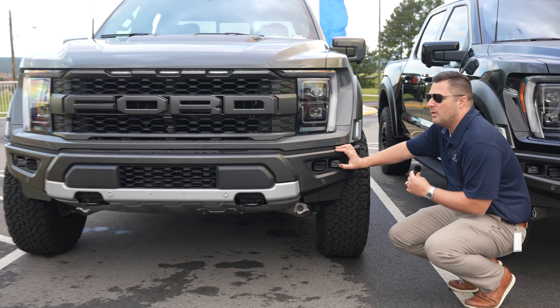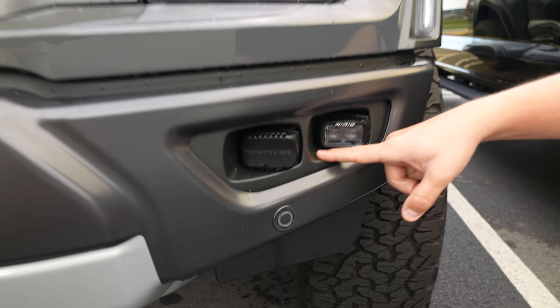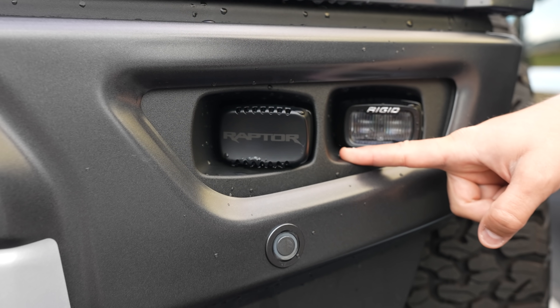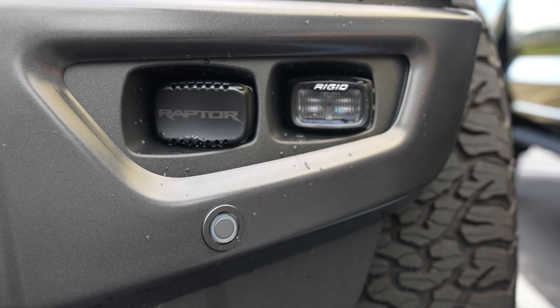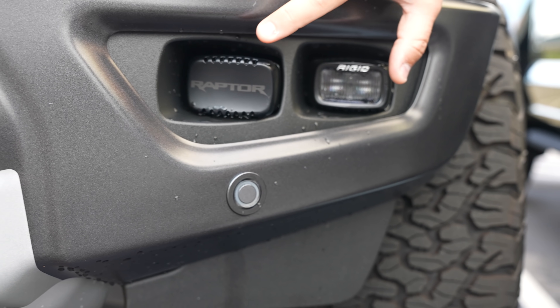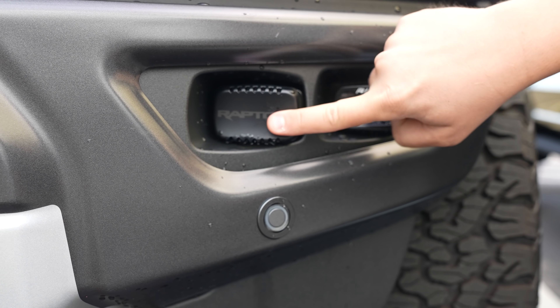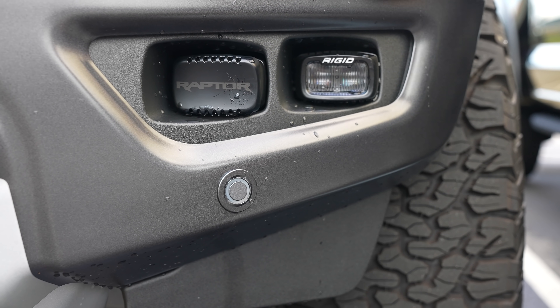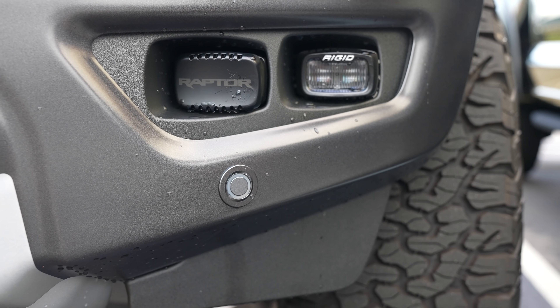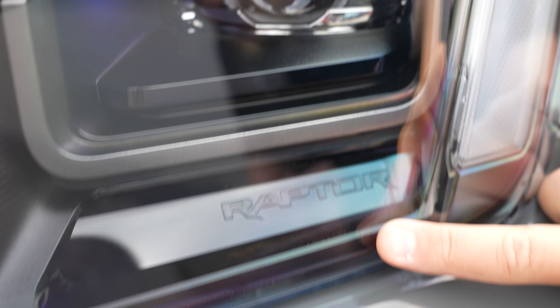The other fun thing about the Raptor is that the 801A equipment group and above comes with Rigid LED fog lights located right here in the front bumper. Ford saw that a lot of customers were customizing it with them anyway and used that partnership to start putting them from the factory. You'll also notice that the two inner lights are covered — I'm assuming those are off-road driving lights only, and the outer ones are DOT-approved fog lights. If I'm wrong, feel free to roast me in the comments.